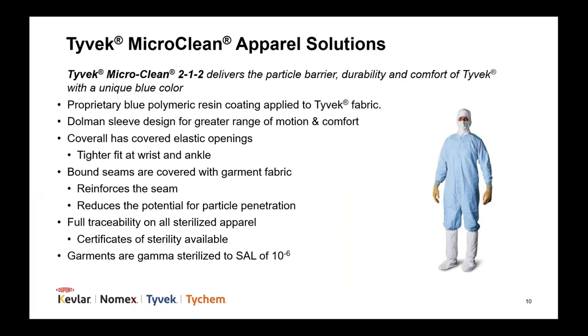Some people are surprised to learn that we offer a blue Tyvek cleanroom coverall called Tyvek MicroClean 212. With this garment, you get the particle barrier, durability, and comfort of Tyvek with a unique blue color. This is offered in sterile or non-sterile, packaged individually. By using white and blue coveralls, you can easily identify certain cleanroom workers such as team leaders or workers permitted in certain areas or who can perform certain tasks, since it can normally be difficult to tell who is who in a cleanroom when fully gowned. Additionally, the blue coloring makes the gowning process a bit easier.